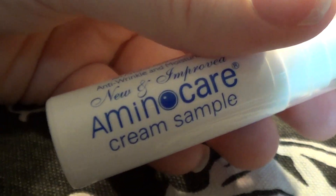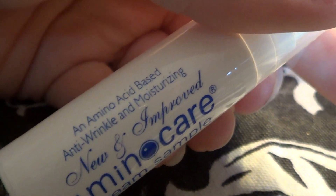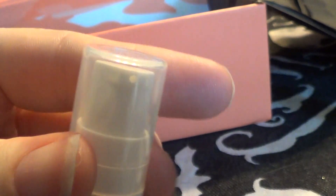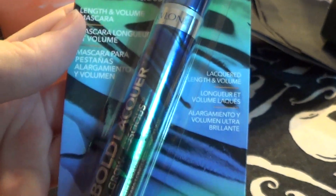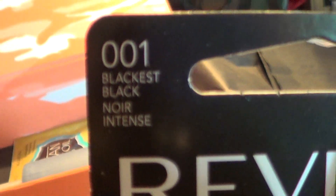I also got this Amino Care cream - it's anti-wrinkle and moisturizing, just a little tube with a little pump. And I got this Revlon Bold Lacquer mascara - like I need another mascara - but it's blackest black.